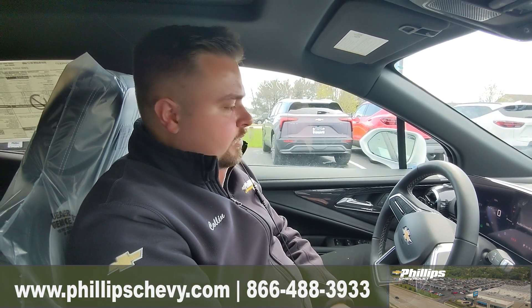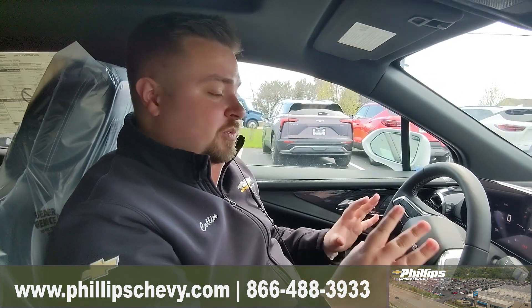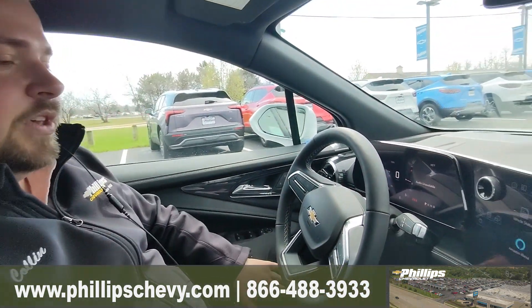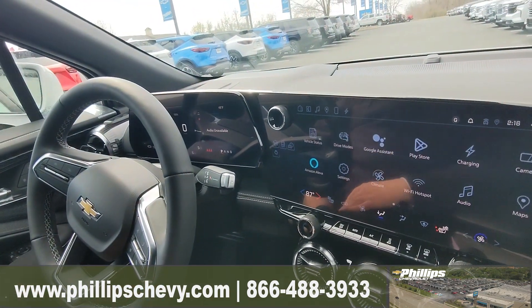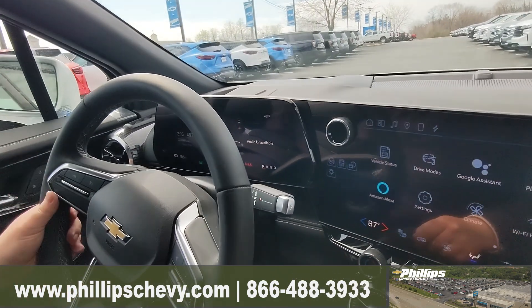They just kind of started hitting the lots. Bunch of new stuff in here. Just wanted to go over one of the things that you're going to see when you get inside this vehicle. These manufacturers, including Chevrolet, are always changing the shifter. I want to talk about the shifter real quick.